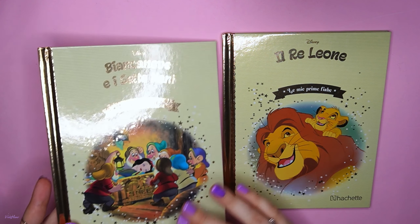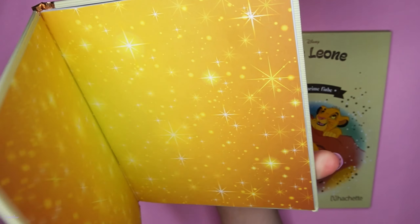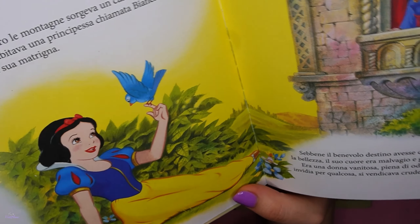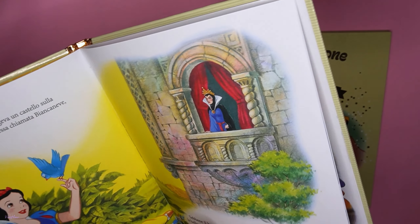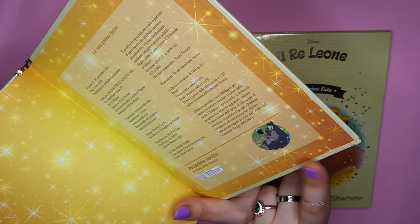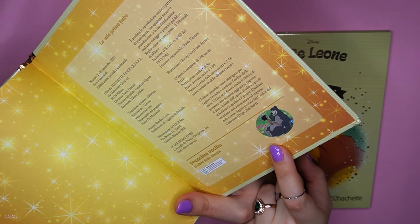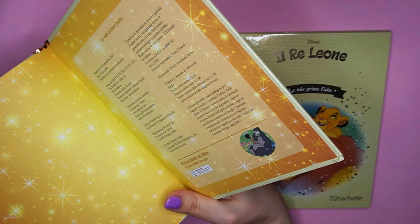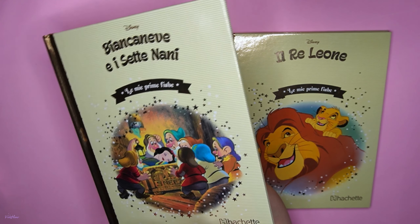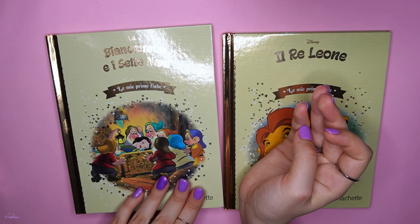There are illustrations inside — Snow White is my favorite; I don't really like the Lion King. The next book coming out is 'Il Libro della Giungla,' the Jungle Book, and I'm really excited for that one too. I don't really remember the movie since I haven't watched it in a long time.